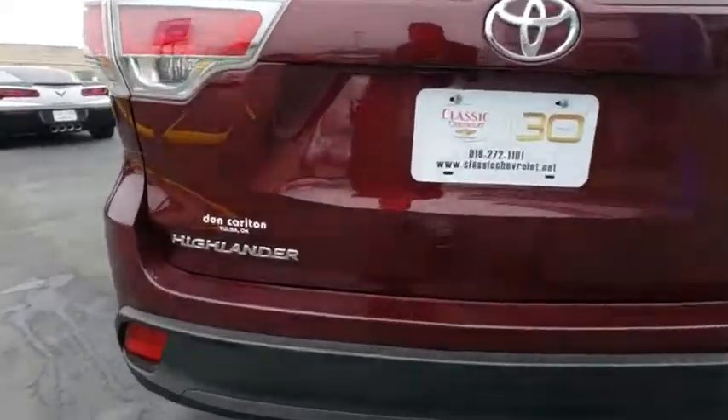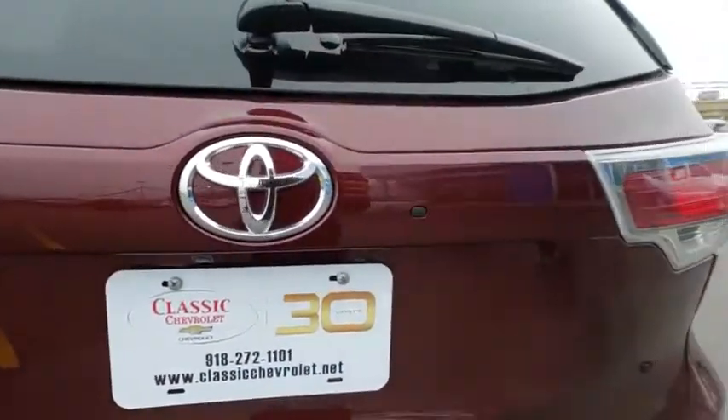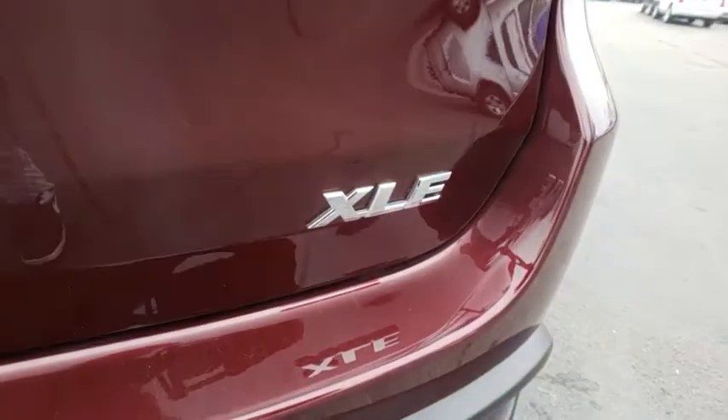A 2010 top safety pick, the Highlander is where substance meets style. This vehicle has less than 7,000 miles.